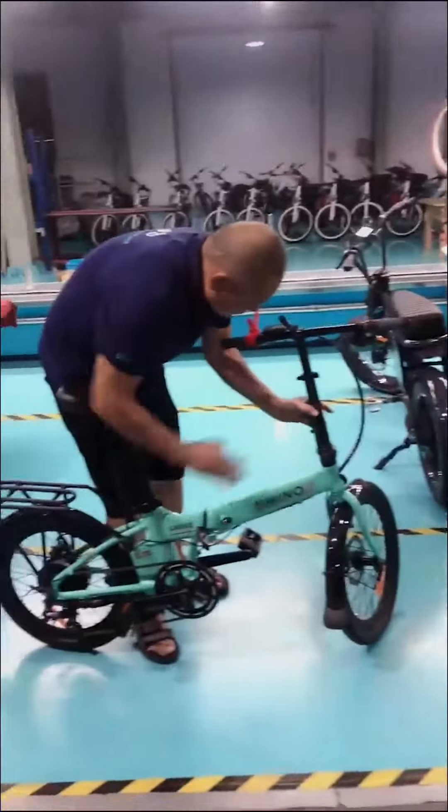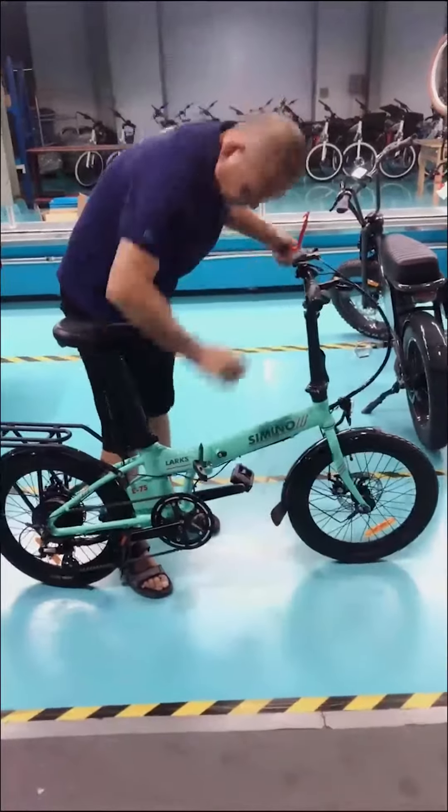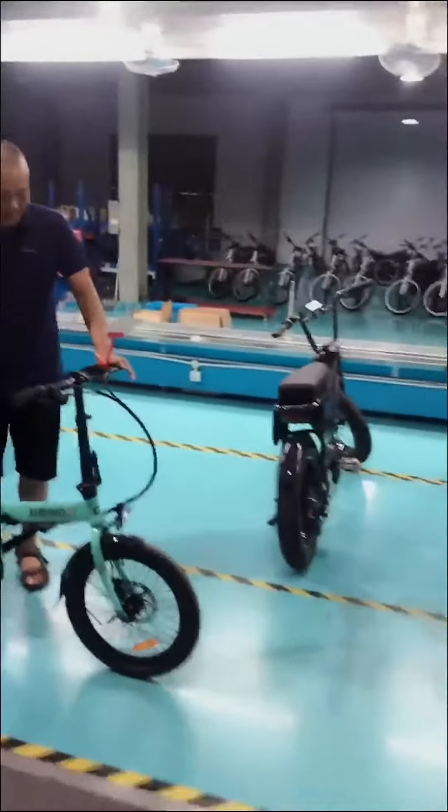And very easy to assemble, right? Okay, it's ready now. 10 seconds is enough — 10 seconds, you know? Yes, friend!